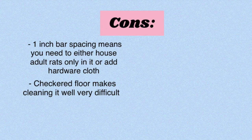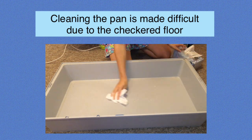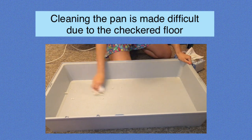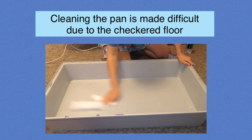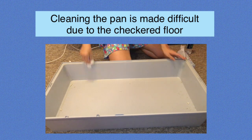My next con is the fact that for some odd reason they decided to add a checkered pattern to the pan. There are little raised lines in a checkered pattern all across the bottom of the pan, which makes it extremely difficult to clean well. I just hate this — it doesn't serve any purpose and all it does is make cleaning a lot harder.